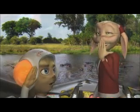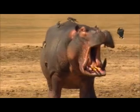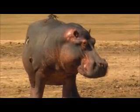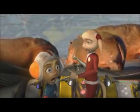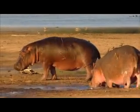Fancy a flip? Aye aye, Captain. Watch this! Yee-haw! Fantastic! A hippo's yawn is a show of strength. The wider their yawn and the bigger their teeth, the more impressive they look. What are those little birds up to?